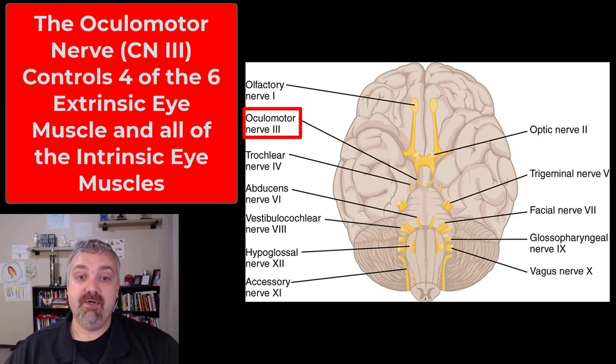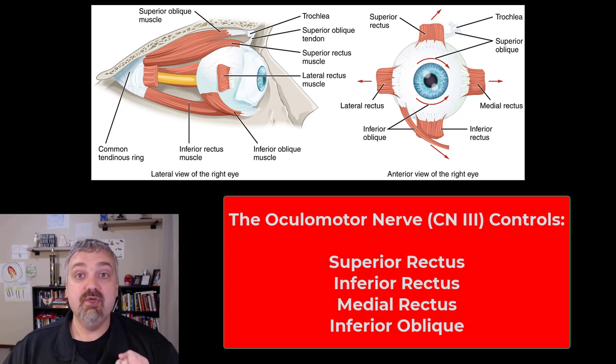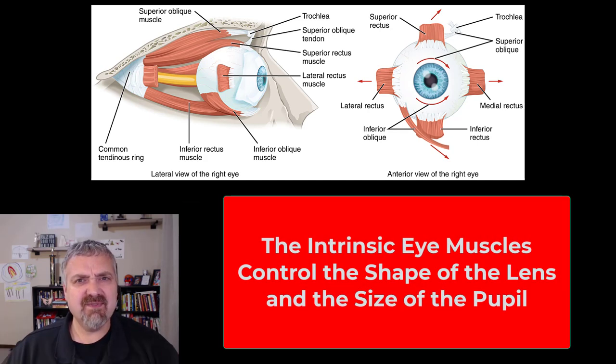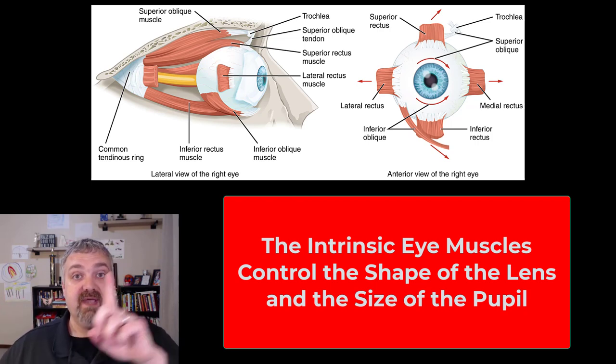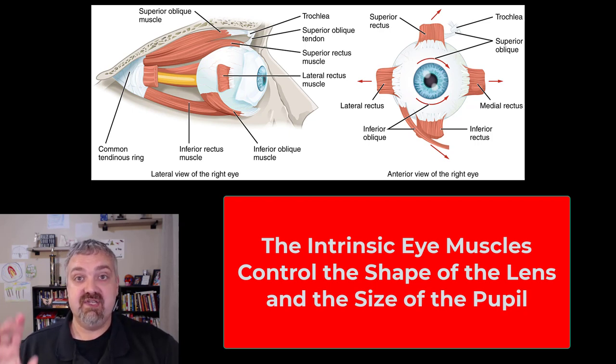Cranial nerve 3 is the oculomotor nerve — motor to the eye. It controls four of the six extrinsic eye muscles: the superior rectus, inferior rectus, medial rectus, and inferior oblique. It also controls the intrinsic eye muscles — the ones that control the shape of the lens for near and far vision, and the muscles that control the iris and pupil diameter. To assess this nerve, have the patient go through the cardinal fields of view following your pen; if the eye moves correctly, those four extrinsic muscles are working. To test the intrinsic muscles, check pupil constriction and dilation, or test accommodation by having them look far and then near.